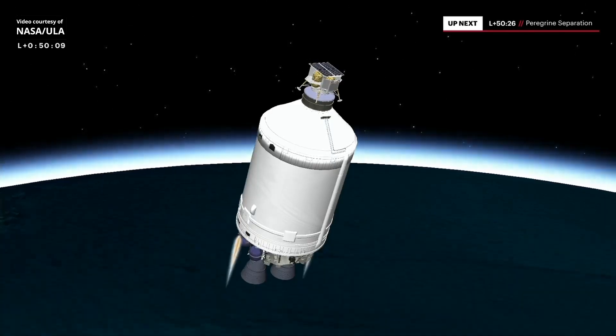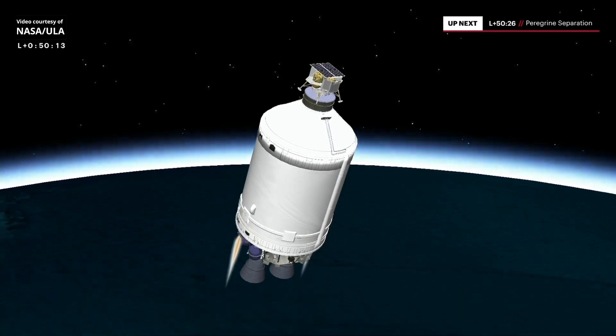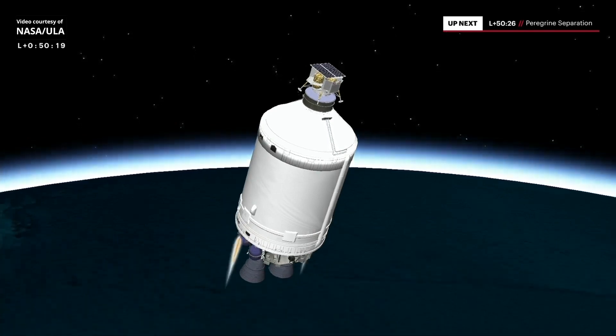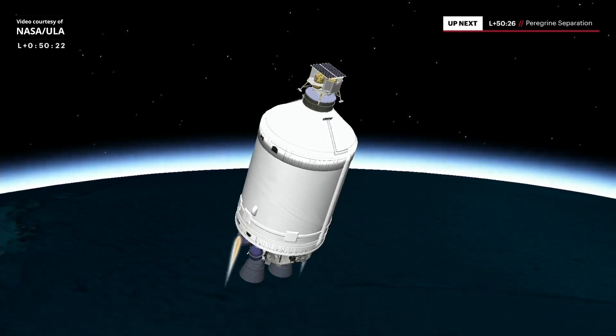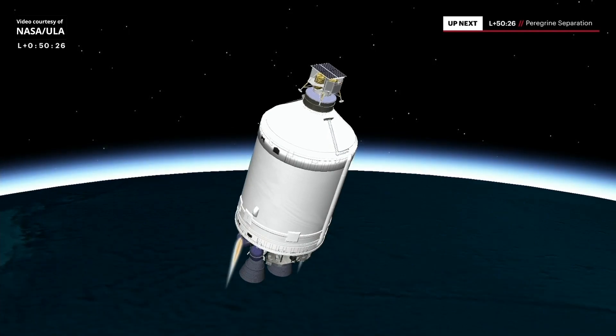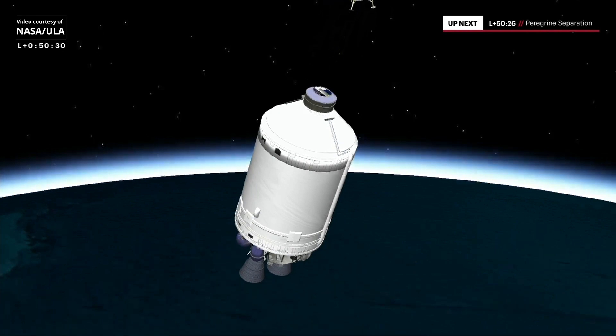This is Vulcan Mission Control at T plus 50 minutes 10 seconds. Vulcan has executed all mission events as expected and we are now approaching delivery of the Astrobotic Peregrine commercial lunar lander into a highly elliptical orbit more than 220,000 miles above Earth to intercept the moon. Let's return to flight commentator Rob Gannon as we approach separation.